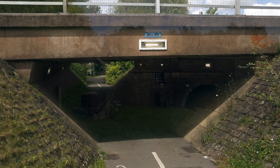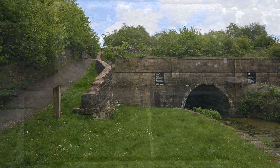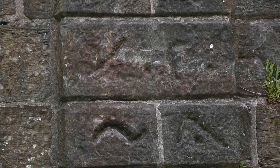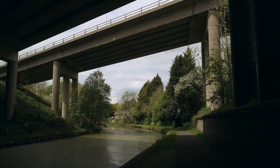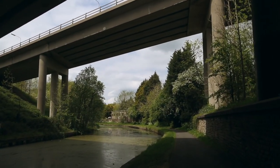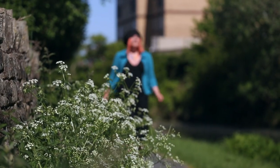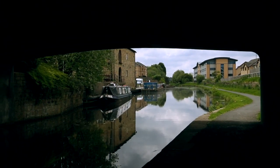Our route then takes us back to the canal towpath where we can see one end of the Gannow Tunnel, which is more than 500 metres long and took five years to complete. The towpath takes us under a large motorway bridge and along a pretty stretch of canal, and before we finish our walk it's your last chance to look out for wildlife and enjoy the tranquility before heading back to the railway station.